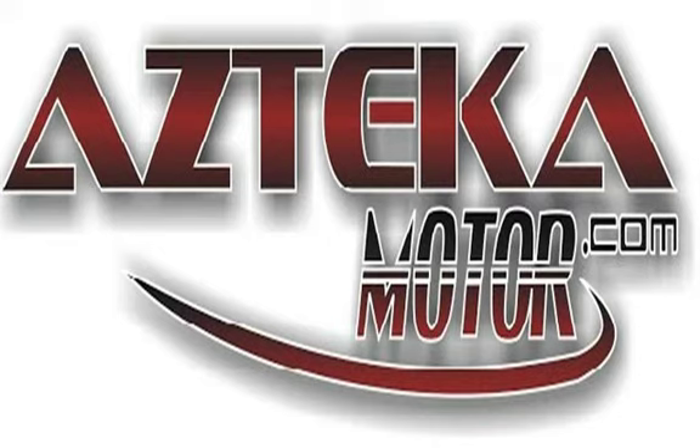Only at Azteca Motor — remember the name Azteca Motor, home of the no-credit-check Azteca Motor.